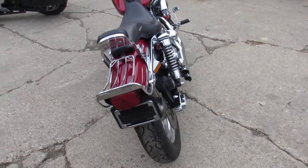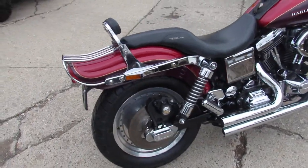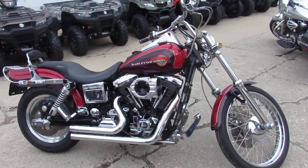This is a nice bike. I went over this one several times. It's a 1995 Wide Glide. We've got this thing priced right at $6,499. You guys have got to look at this thing — it's a perfect 10 out of 10.